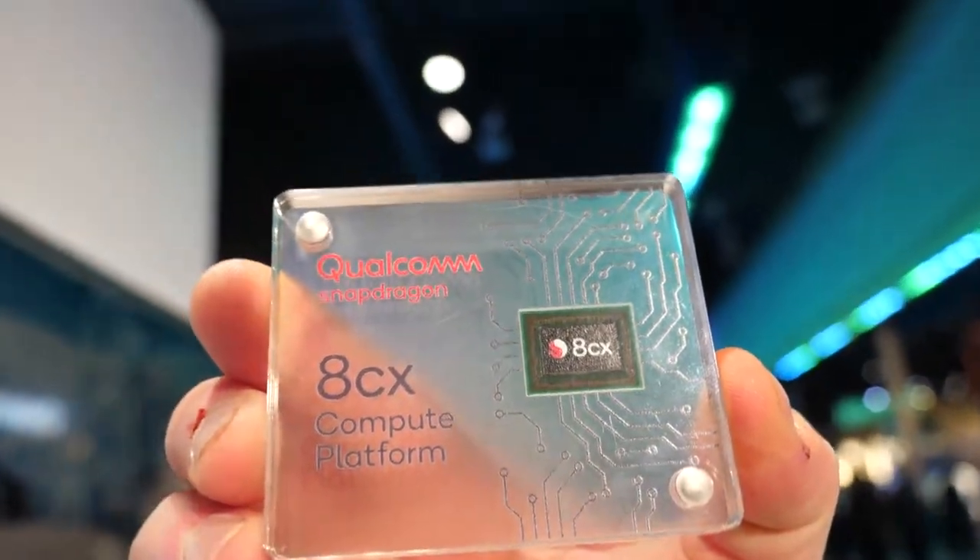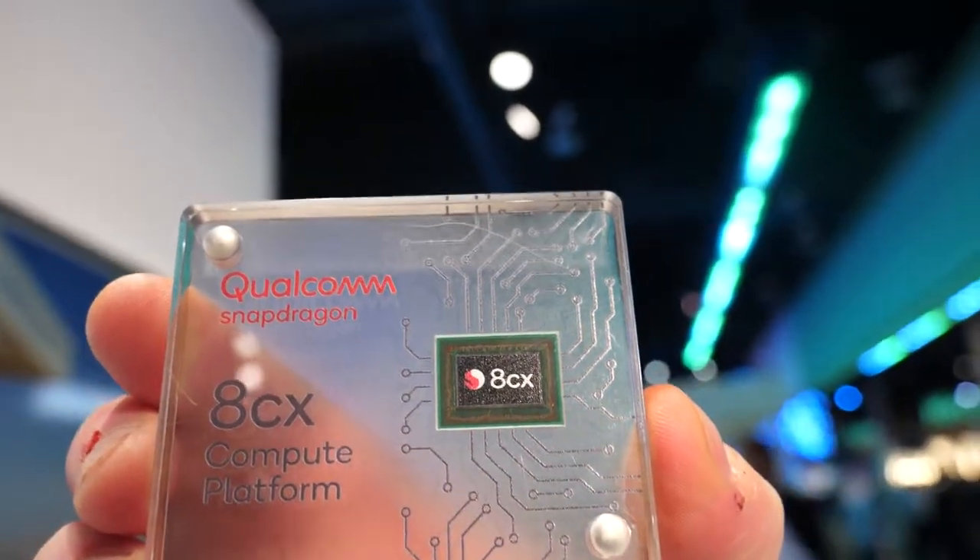The 8CX isn't yet being shipped to OEMs for sale, so it will start shipping later this year in 2019. This is the first time in the industry that somebody designed a chip specifically for the laptop market — it's not just an overclocked smartphone chipset. The 835 and 850 were the first steps, but over an 18-month period we went through three generations to deliver this.